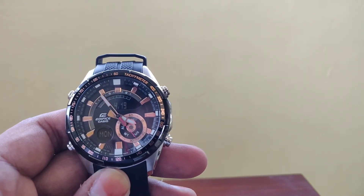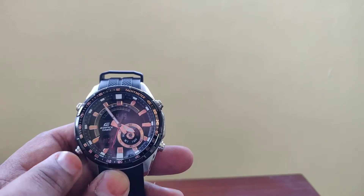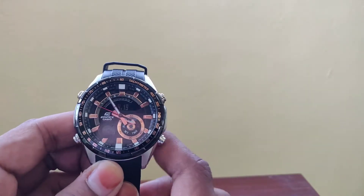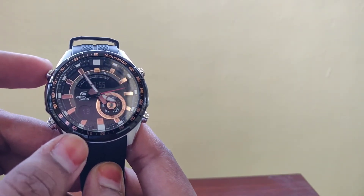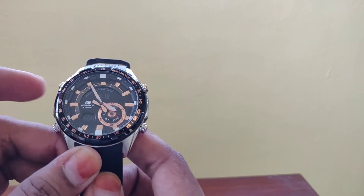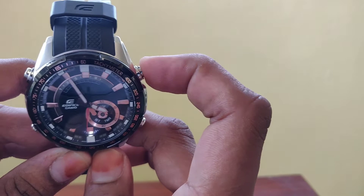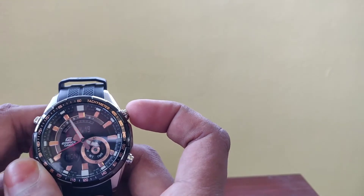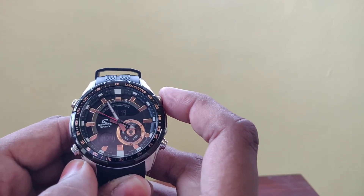The watch has four buttons labeled A, B, C, and D, and there is also a combination of the B and D buttons. Pressing the A button changes the digital display — it currently shows the time and seconds, and if you press it again it shows the day and date, e.g. Monday 19th April. The B button activates the backlight LED. The light may not be very bright in daylight, but it illuminates the analog part of the watch so people can read it at night.